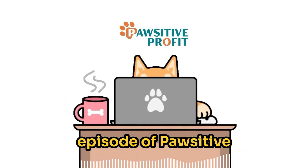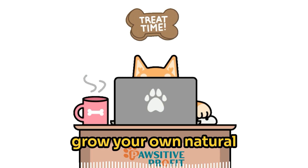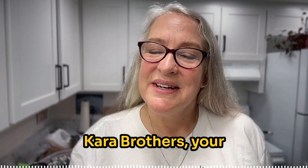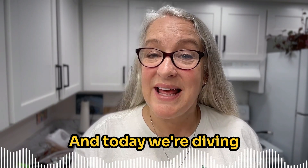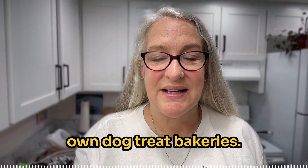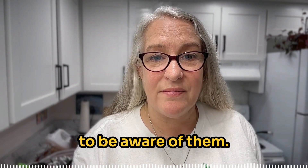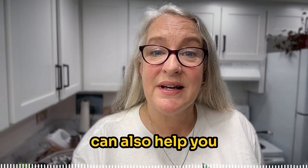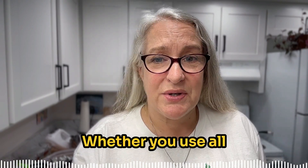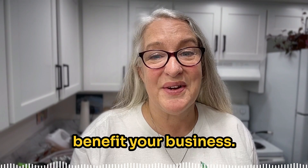Hey everyone, welcome back to another episode of Positive Profit, the YouTube show and podcast where we help you learn how to start and grow your own natural dog treat business. Hey friends, this is Kara Brothers, your host and treat coach. Today we're diving into a topic that is critical for all of you who run your own dog treat bakeries. Let's get started.